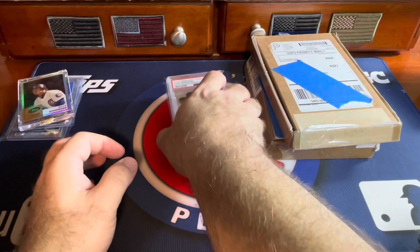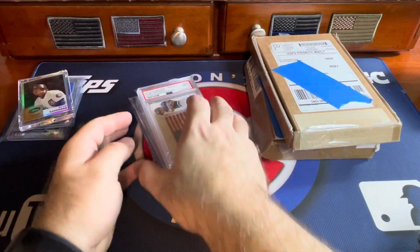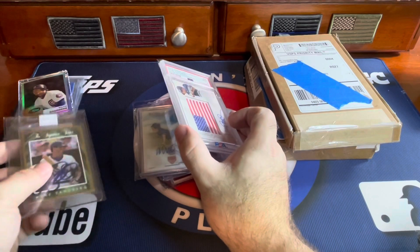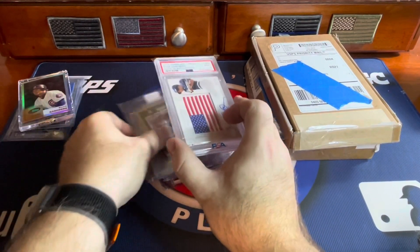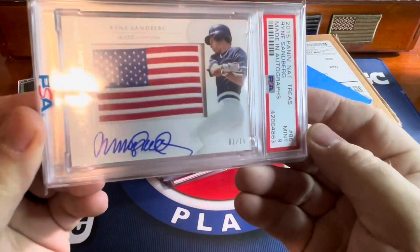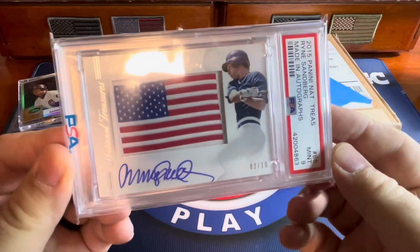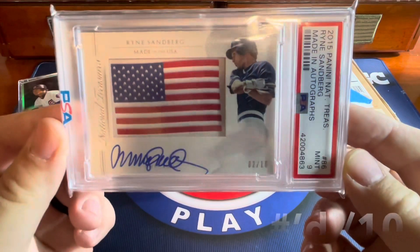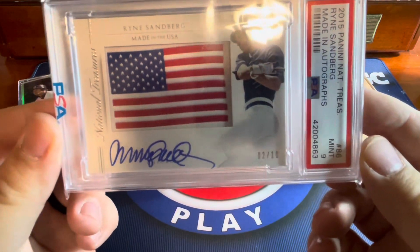Here are some other ones I picked up from Facebook groups — one guy in particular. I got some autos. This is from National Treasures — I think it's 2015. Nice one with the American flag. Great auto on there. Graded a nine.